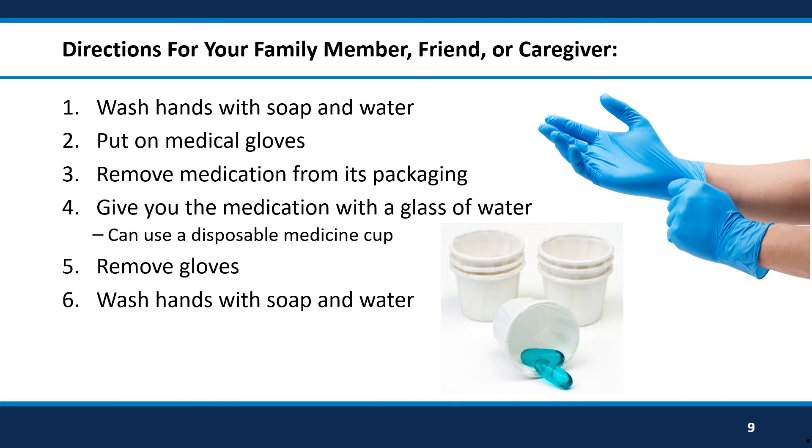This will help stop the spread of chemotherapy to other people and to other areas in your home. When possible, we recommend that you handle this medication yourself. However, sometimes you may need help. If a family member, friend, or caregiver helps you with your medications, they can follow the same steps as you would. However, we recommend that they put on medical gloves after washing their hands and before they touch the medicine. Sometimes it is recommended to put the medicine into a small cup instead of their hands. The cup should either be thrown away or washed with soap and water immediately. Once they give you the medication to take, they should remove the medical gloves and throw them in the trash. Then they should wash their hands again with soap and water before touching anything else.